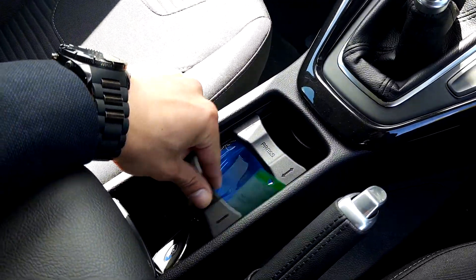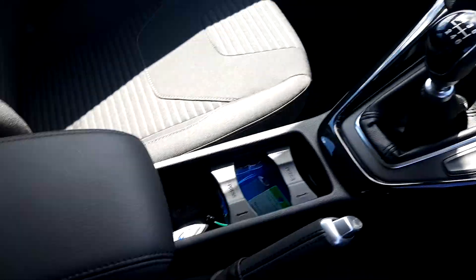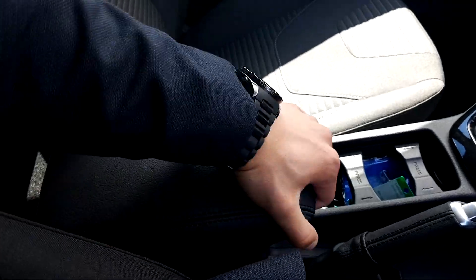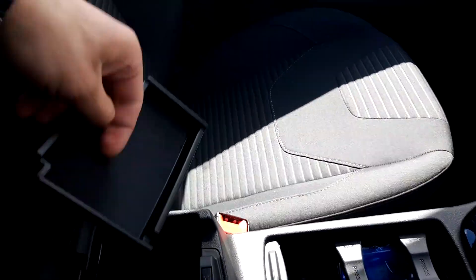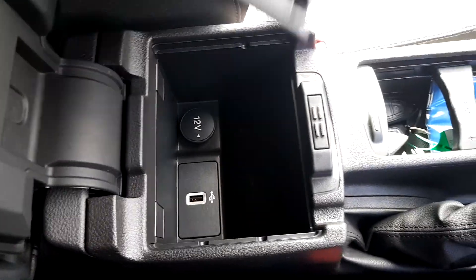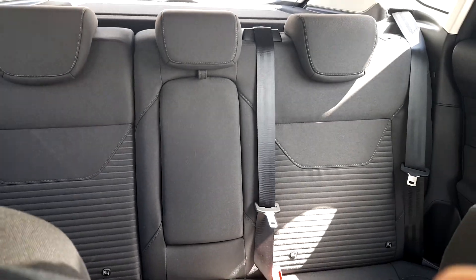We have two adjustable cup holders, a six-speed gearbox, and a central armrest that is adjustable. Inside the armrest we have a USB slot and a 12-volt charging station. In the rear we have three headrests and a central armrest as well.